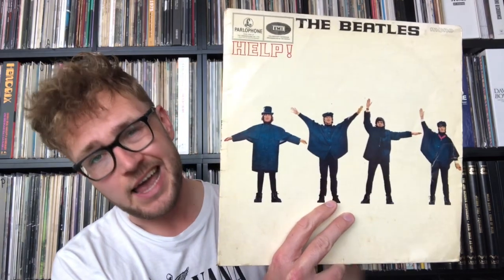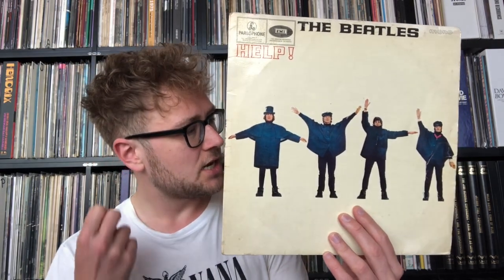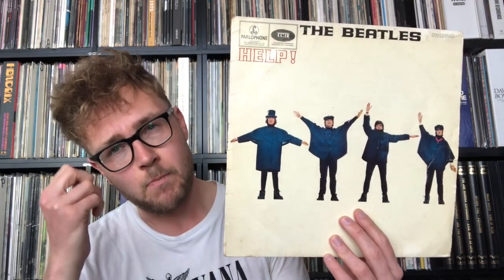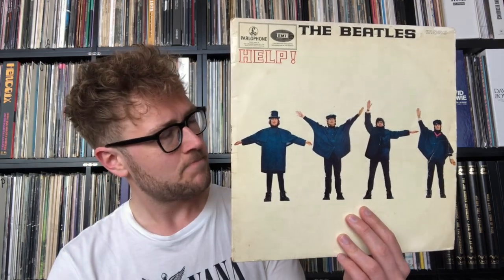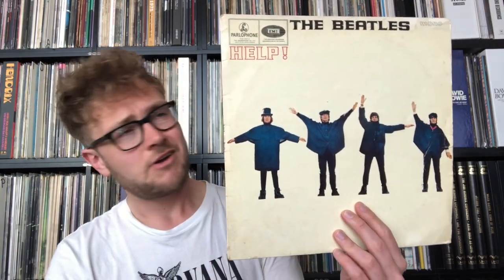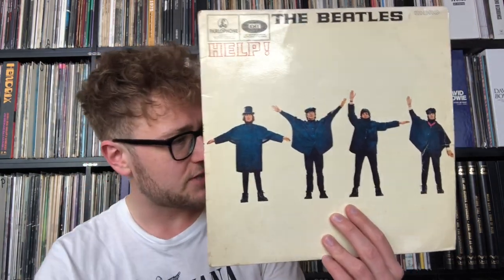The album opens with the song Help, and just as with Beatles for Sale it has something of an 'I'm a loser' quality. Help is John Lennon becoming more open, more fragile — and he's shouting it. Help is a banger, but this man is so fragile. I love that. It gives these newer albums more emotional depth.